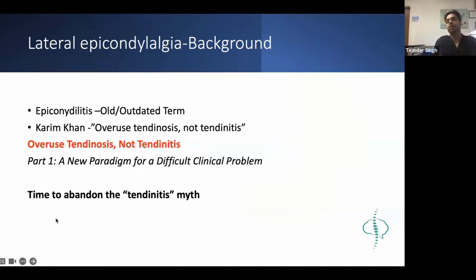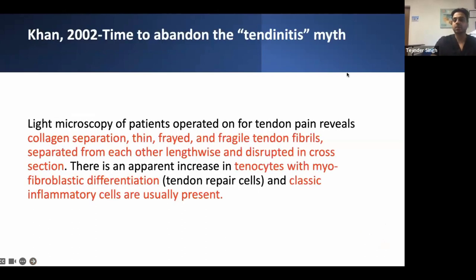They did research trying to find why all the inflammatory treatments - like NSAIDs, laser, and cryotherapy - were not helping patients with tendinitis. They found that it's actually not tendinitis. What they did was light microscopy, and they found that the collagen fibers were separated, thin, fragile, and disrupted, with a lot of tenocytes present.